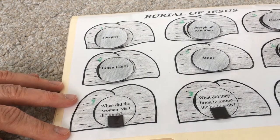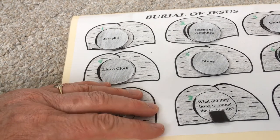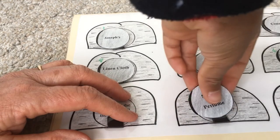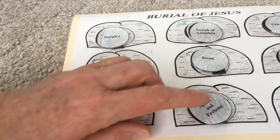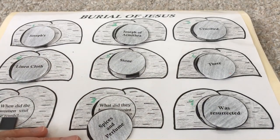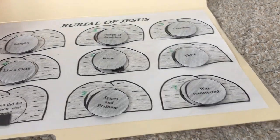When did the women visit the tomb? That one we don't have - every one of these folder games, there's been one missing that's fallen out somewhere at the church building. What did they bring to anoint the body with? On Sunday morning, what did they bring to anoint the body with? Spices and perfumes, right? And the last one - what had happened to Jesus? He was resurrected. Thank you, God, for sending your son and letting him die for us and be raised on the third day.